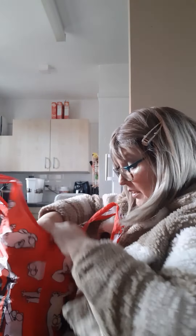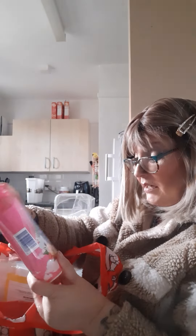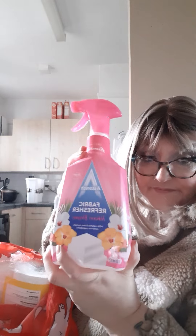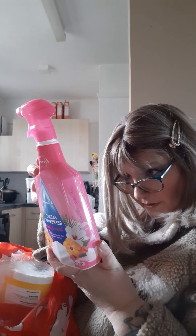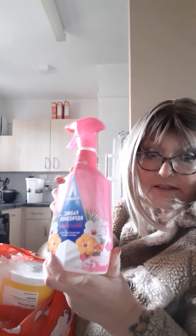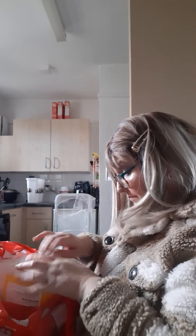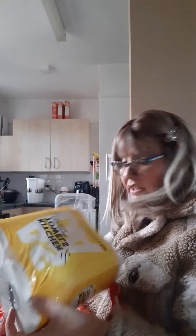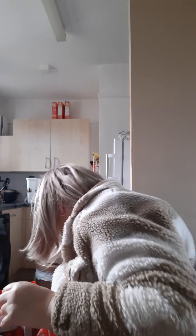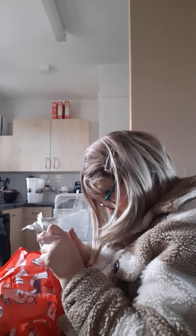So I've got in here cleaning stuff now. Asda fabric freshener — I thought this would be quite good for curtains, carpets, sofa, whatever you fancy really. Give it a squirt, make it smell gorgeous for a quid. Kitchen rolls — we all know what they look like.